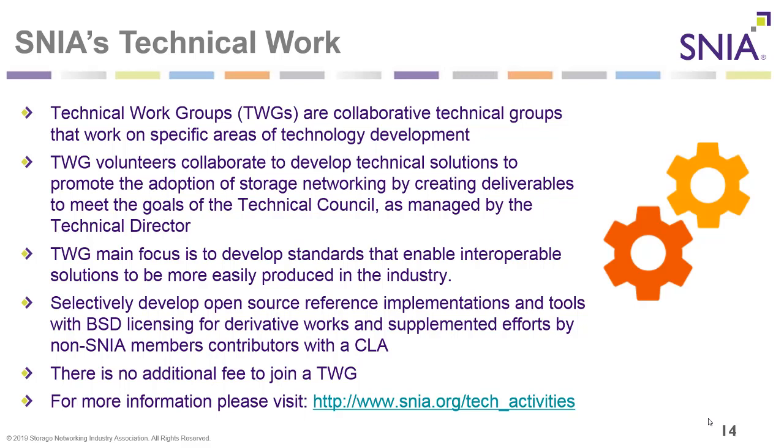Technical work groups are collaborative technical groups that work on specific areas of technology development. Volunteers collaborate to develop technical solutions by creating deliverables to meet the goals of the technical council. A TWG's main focus is to develop standards that enable interoperability solutions, and selectively develop open source reference implementations with BSD licensing. There is no additional fee to join a technical work group.